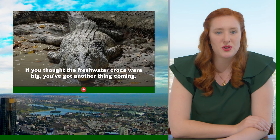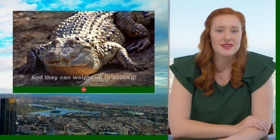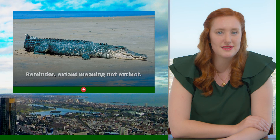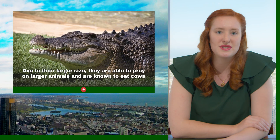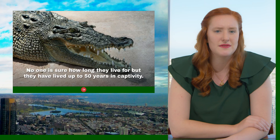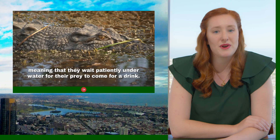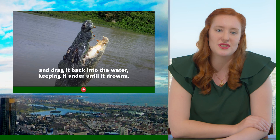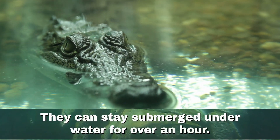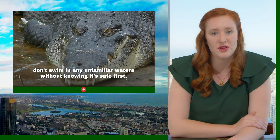Saltwater crocodiles are much bigger — males can grow up to 7 metres, and females up to 4 metres, and they can weigh 1,000 kilos. They are the Earth's largest extant crocodile — extant meaning not extinct. Due to their large size they are able to prey on larger animals, and are known to eat cows, pigs, wallabies and even other crocodiles. No one is sure exactly how long they live, but they can live up to 50 years in captivity. They are opportunistic predators — they wait patiently under the water for prey to come to drink, then leap from the water, grasp their prey, and drag it back under until it drowns. They can stay submerged for over an hour. They're only found in Northern Australia, so if you are there, just be safe — follow the rules and don't swim in unfamiliar waters without knowing it's safe first.